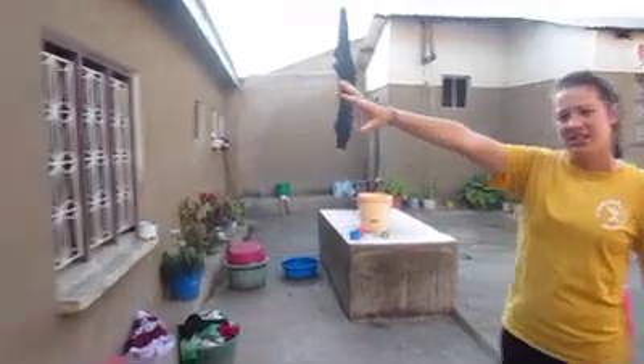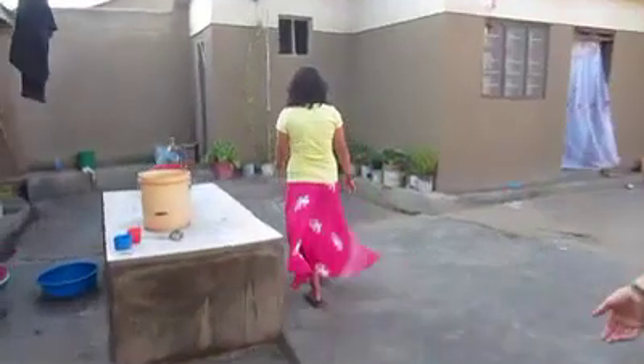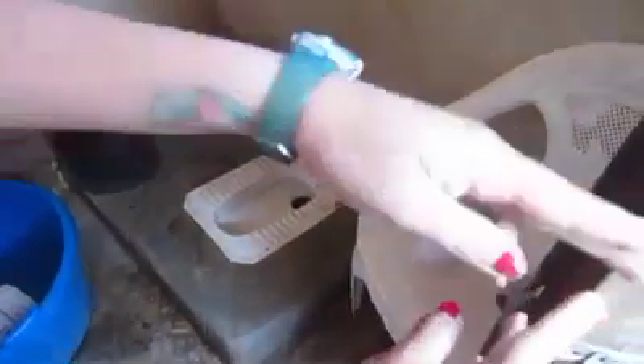On this side is the house of the women that live here but we never go in there. Right this way and I'll show you to our bathroom. Here is our bathroom this month. We have a lovely squatty potty. This here is also our showering area.